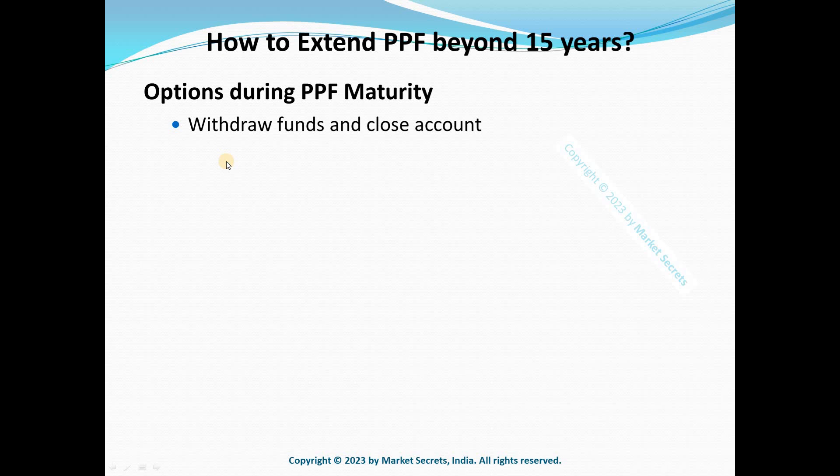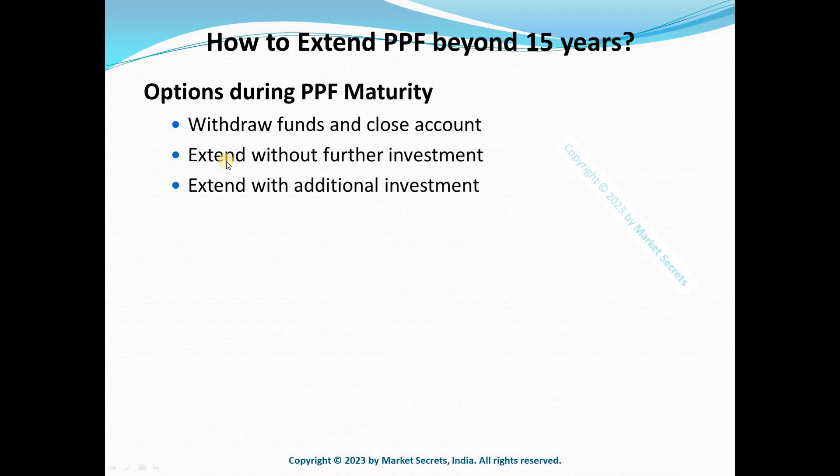That's one option when the PPF account matures. Now, if you still want to continue benefiting from PPF even after maturity, you can extend it. If you don't want to infuse more money, you can extend the PPF account without contributing any fresh funds. This ensures you continue to earn interest until you close the account. After 15 years, you can stop further investments and keep the account for the next five-year block.